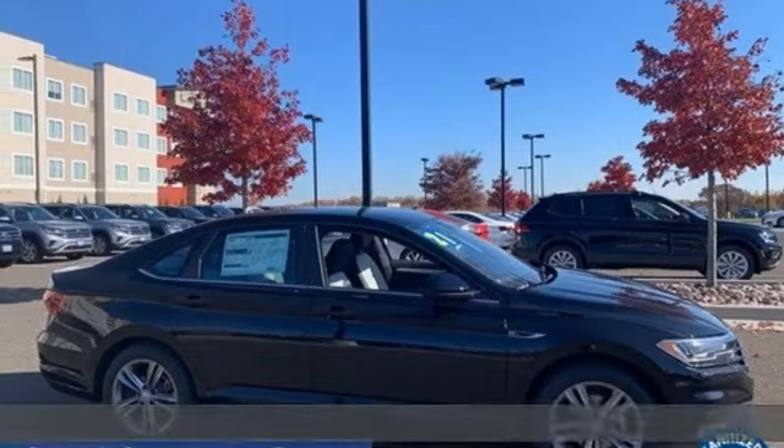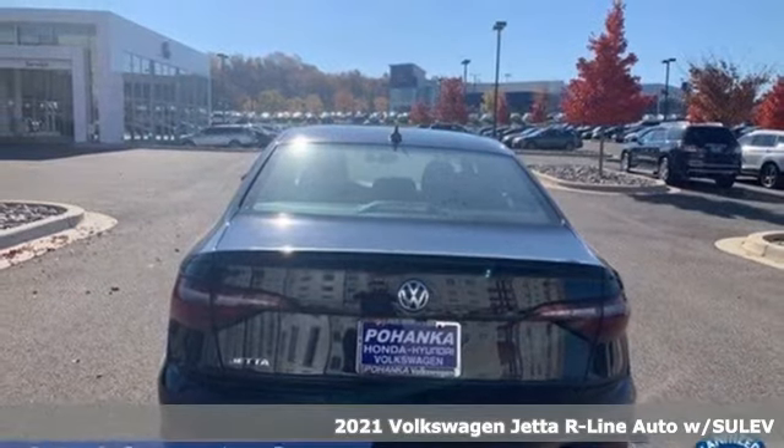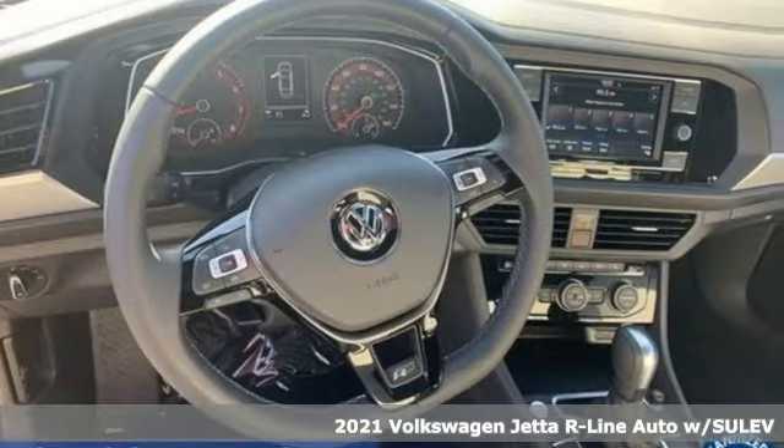It's a new 2021 Volkswagen Jetta. German-engineered style, performance, and precision come together to create the perfect compact sedan.